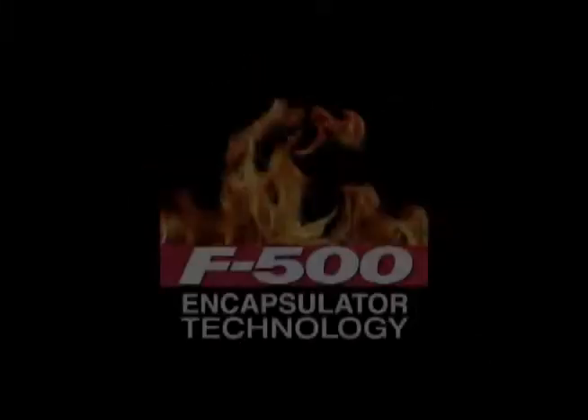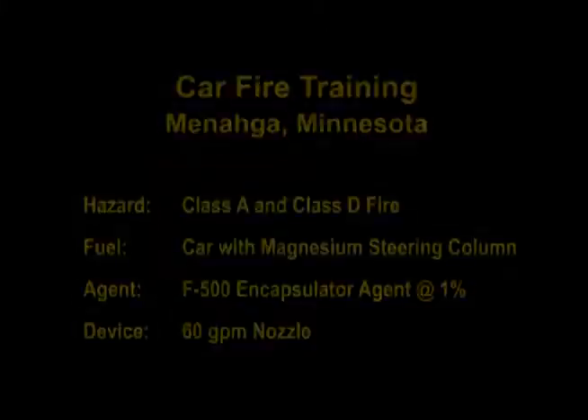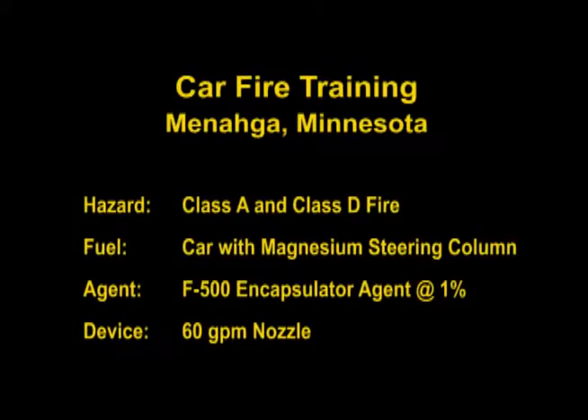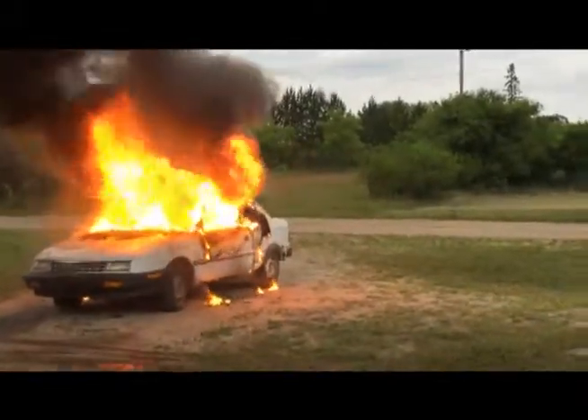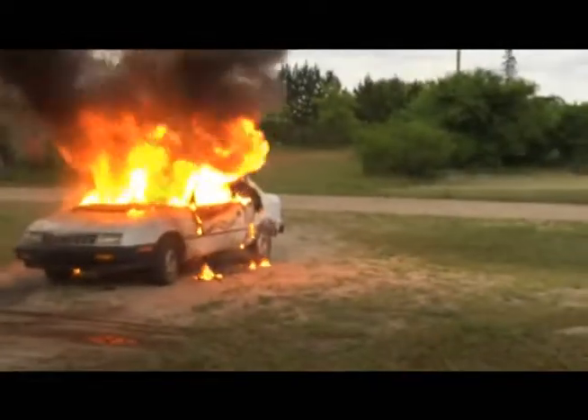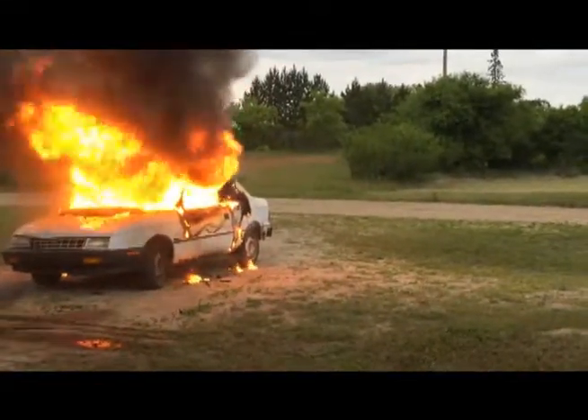Hazard Control Technologies presents F-500 Encapsulator Technology. Since over 13% of the fires firefighters face every day are car fires, it makes sense that firefighters train on car fires.